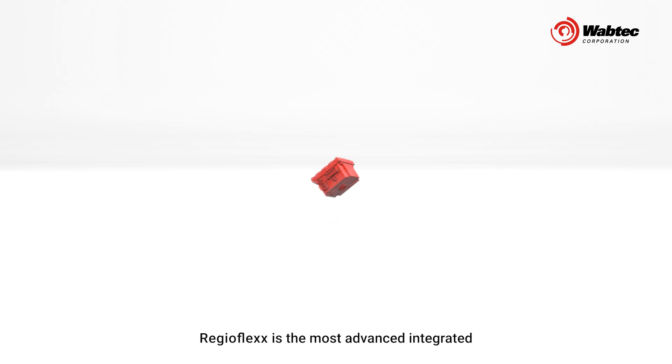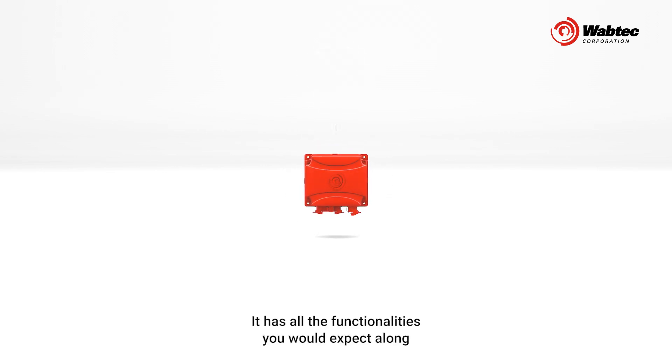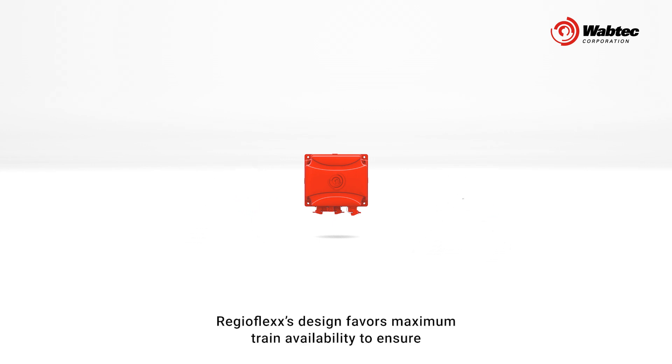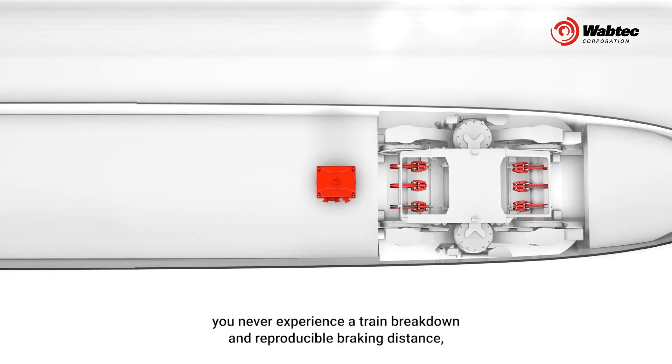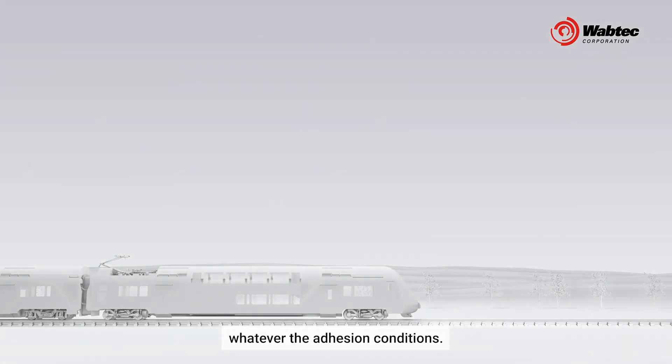RegioFlex is the most advanced integrated brake control system for mainline trains. It has all the functionalities you would expect along with safety certification, TSI and EN compliance, and much more. RegioFlex's design favors maximum train availability to ensure you never experience a train breakdown, and reproducible braking distance whatever the adhesion conditions.